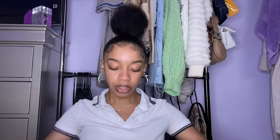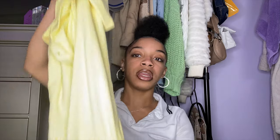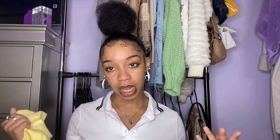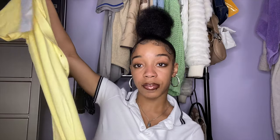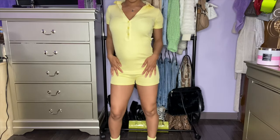Next item is a jumpsuit from Zara, size small, for $25.90. It's so cute — I love the light yellow color of it. It's ribbed of course, and it's like a polo shirt style on top with shorts at the bottom. Really cute. I can't wait to wear this on my trip — I'll show y'all my outfit of the day. I love the color, it's very comfortable, great quality, not see-through, and not too hot either. They also had a light blue and more colors, but they didn't have my size in those.